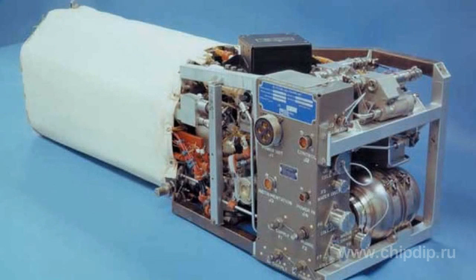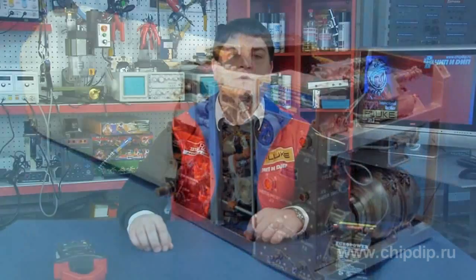Alkaline fuel cells offer a number of advantages, such as simple design, relatively low price, and a high performance factor. However, they have large dimensions. Besides, they require pure oxygen and hydrogen for operation.